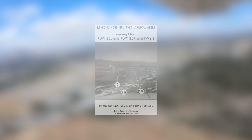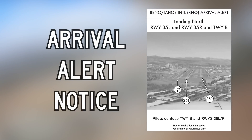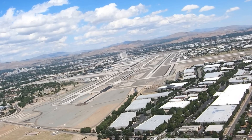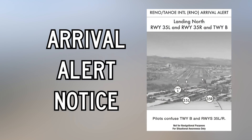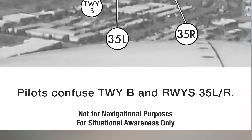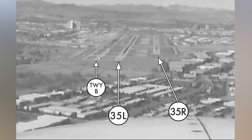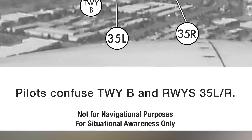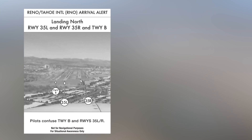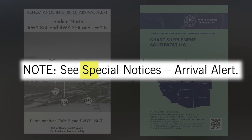To enhance situational awareness for areas where runway confusion may lead to a wrong surface event — where a pilot may approach or land on the incorrect runway, taxiway, or wrong airport — the FAA is releasing Arrival Alert Notices at several airports with a history of misalignments. Arrival Alert Notices, a tool for preflight planning, provide a graphic visually depicting the approach to a particular airport with a history of misalignment risk. There is also language describing the potential confusion. This airport has an Arrival Alert Notice, which can be found in the digital chart supplement under Airport Remarks, which will then point you to the Special Notices section.